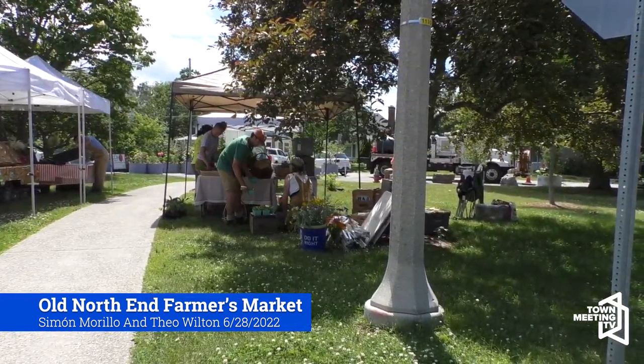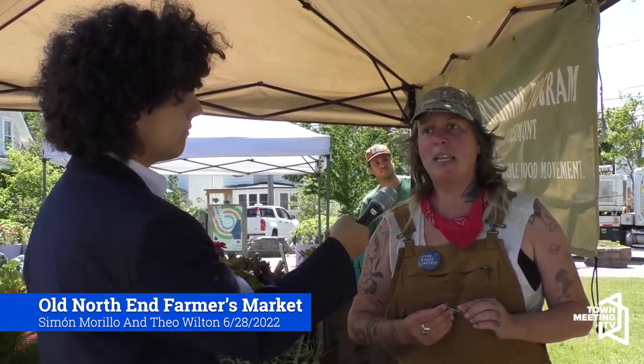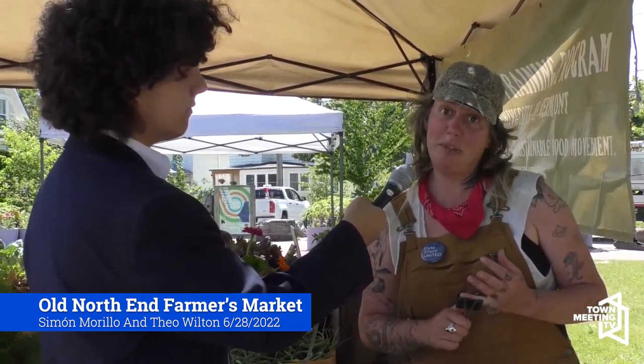Pretty much all of the produce, goods, and food sold at this Farmer's Market today are local, which is one of the main appeals of coming to a smaller Farmer's Market. Some of the main stands here today include maple syrup, fruits and vegetables, pierogies, and a helper's stand where people can exchange different forms of furniture.